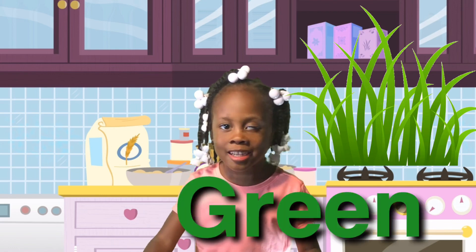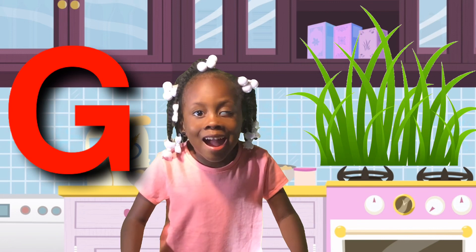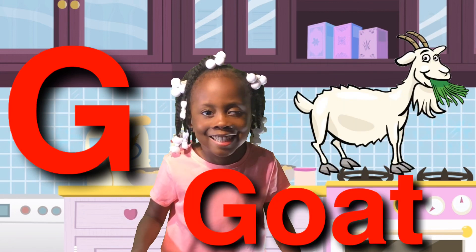Grass is green. Grass starts with the letter G. And G-A-T starts with the letter G.